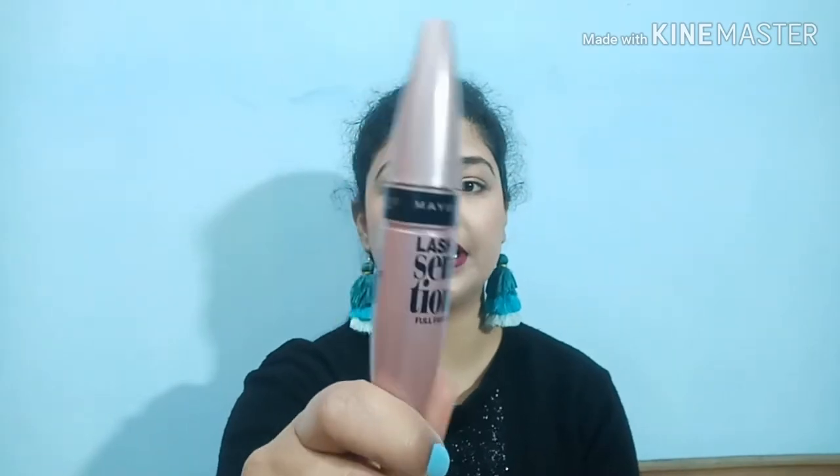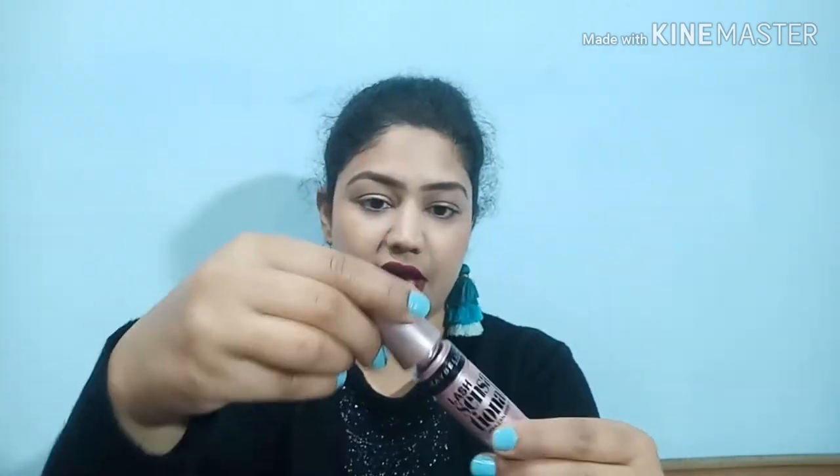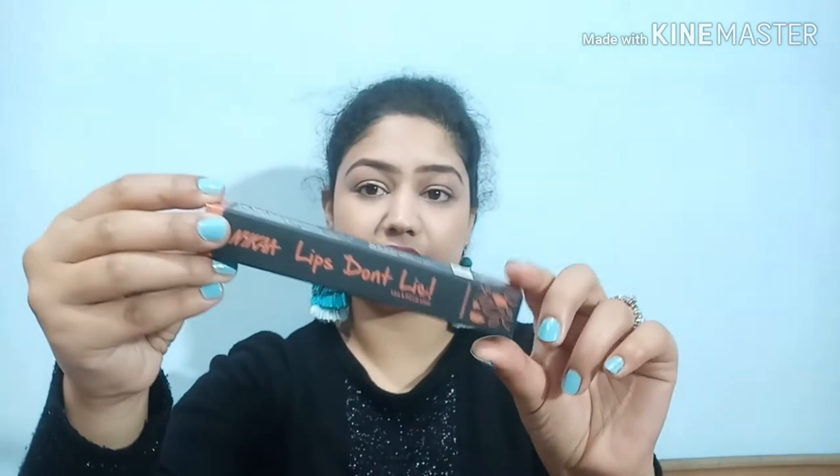Next, also from Nykaa, is the Maybelline Lash Sensational mascara. I've been using Maybelline mascaras for three years but hadn't tried this one. Trust me, if you have poor lashes this mascara will solve your problem instantly. It comes in both waterproof and washable versions - I picked the washable one since it's winter.